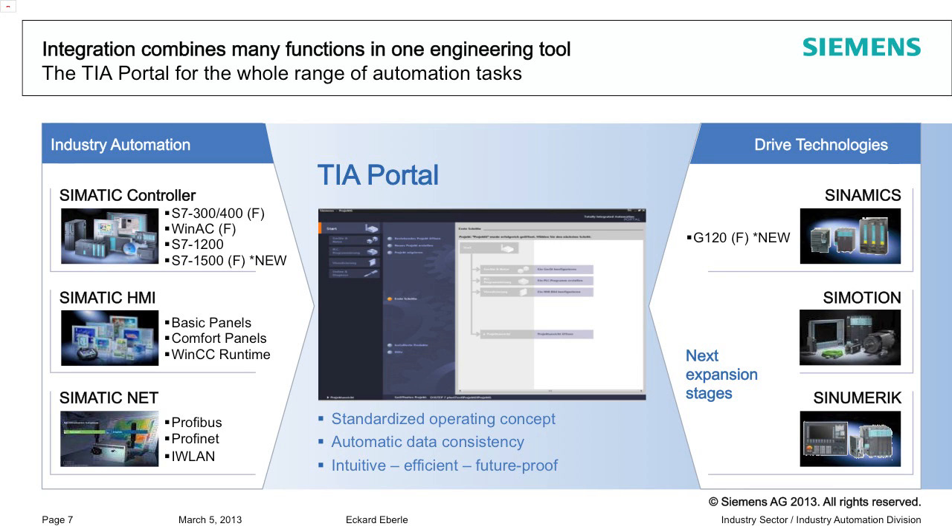There are two new points at this point. You can see the SI7-1500F — we enhanced the portfolio around Christmas, which completes the range here.